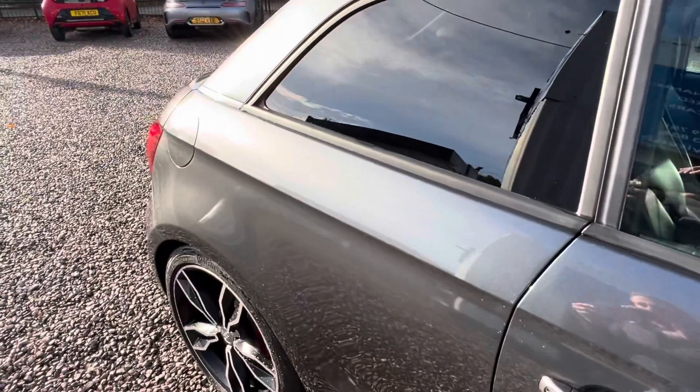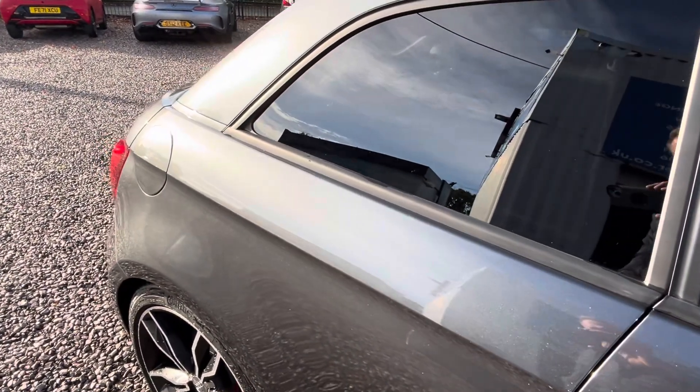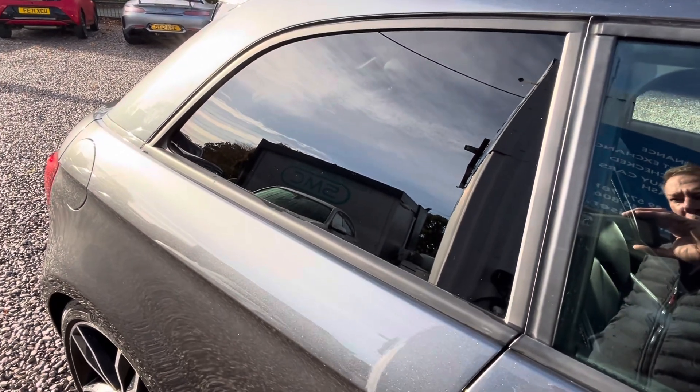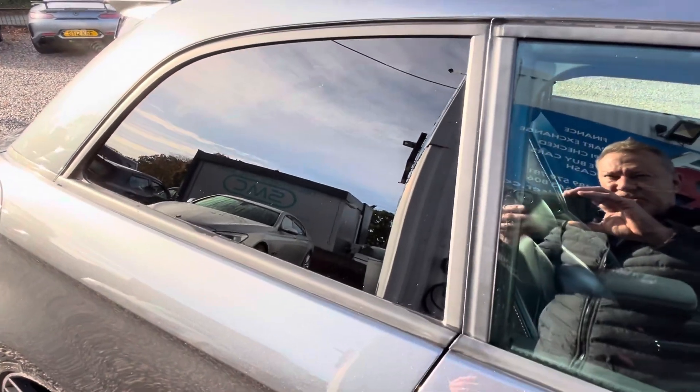Brakes are all in good order. The previous keeper was a mechanic — the last two services were done at his place and he's used the best oil for it. As you can see, it's got privacy glass.